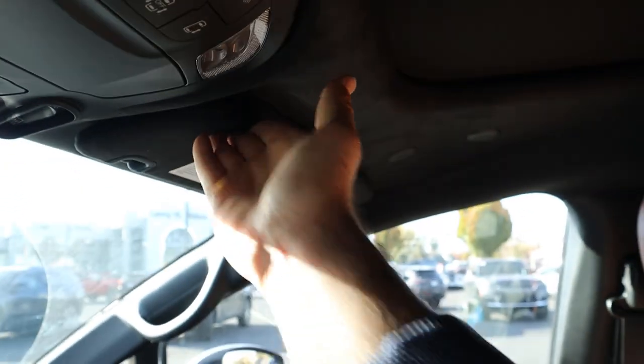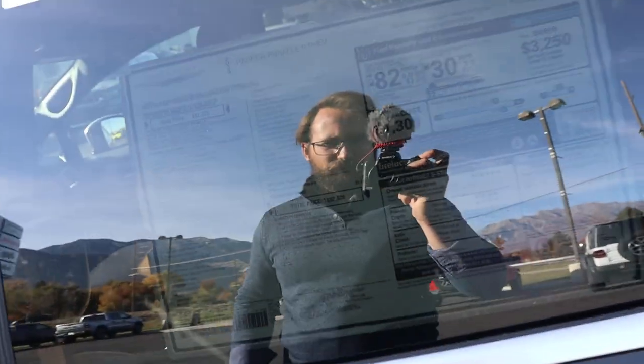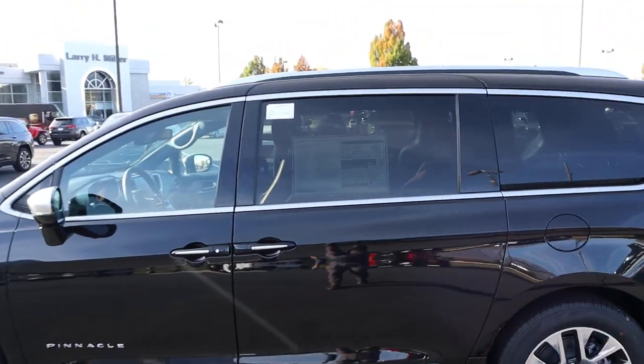Then comes the glove box — pretty normal. Last but not least, we do have a panoramic roof and a nice premium headliner with the Pinnacle too. There's a bit of glare so it's hard to see the window sticker, but the total MSRP is $62,820 with this Pacifica Pinnacle.